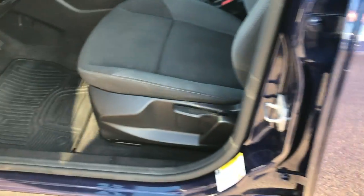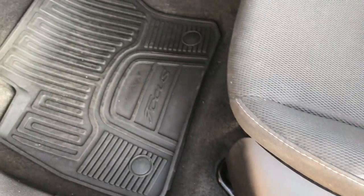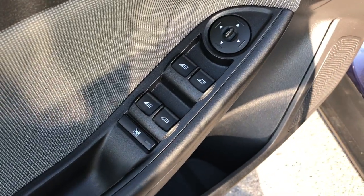Inside, the SE package gives you the black or dark gray two-tone gray cloth interior. No rips or tears in these seats. It has factory all-weather floor mats. In the front there are power windows, power locks, and power mirrors.